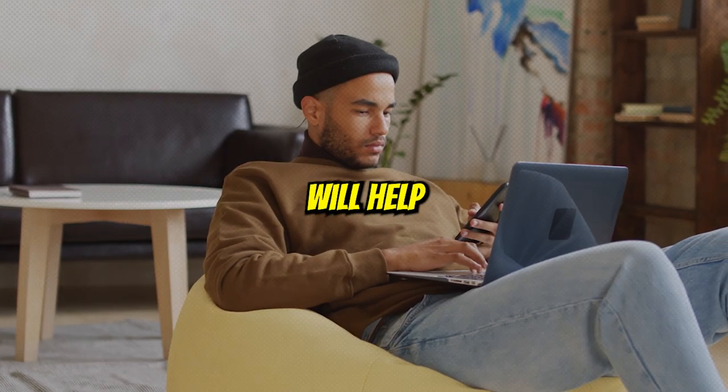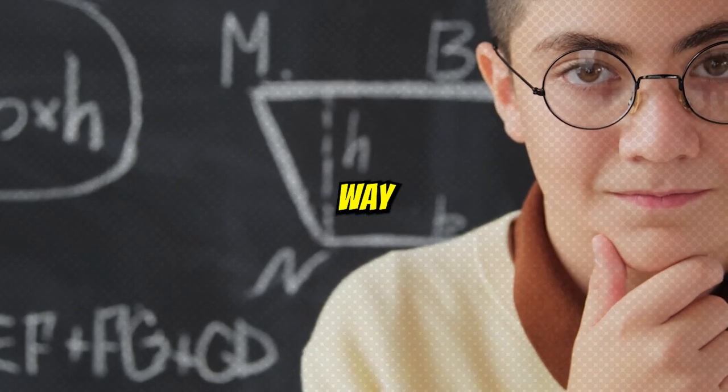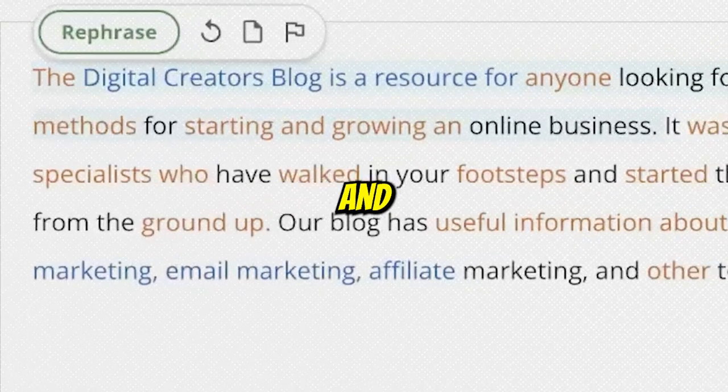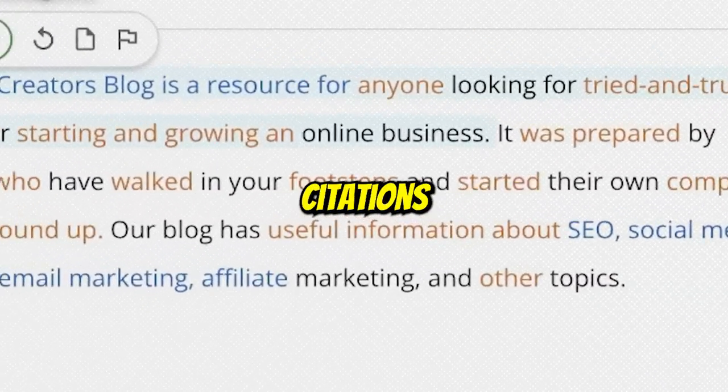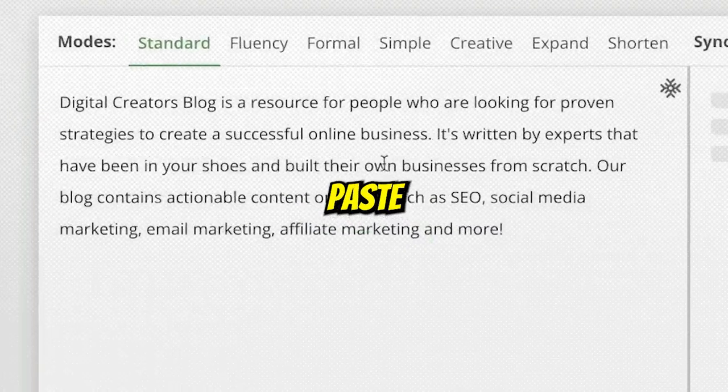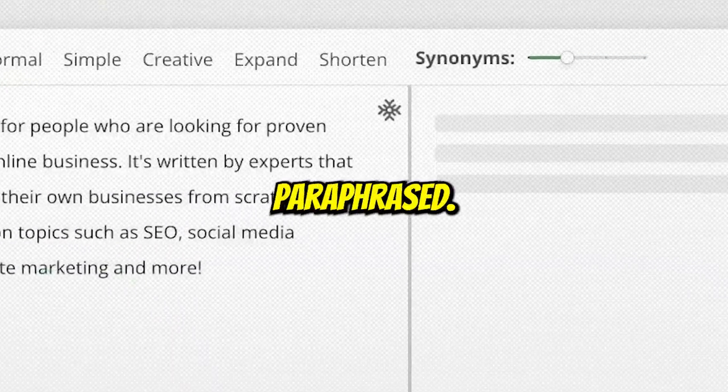Simply, Quillbot will help you write faster, smarter, and better in any way possible. Apart from paraphrasing, you can also double-check grammar and plagiarism, and even add citations using this tool. This app is free, so you just have to paste your sentence, and with one click it will be paraphrased.